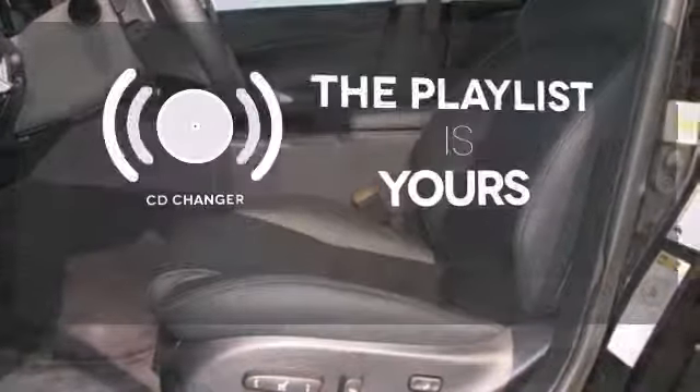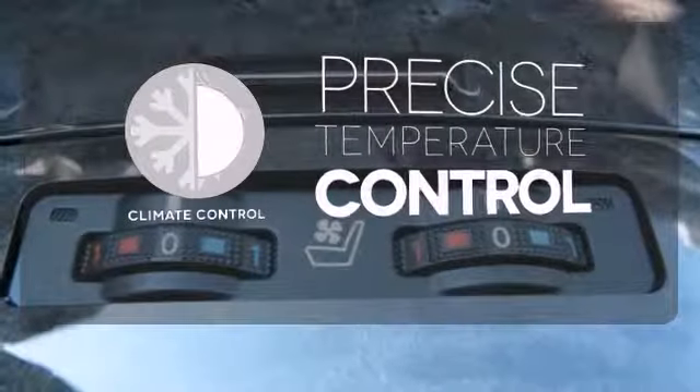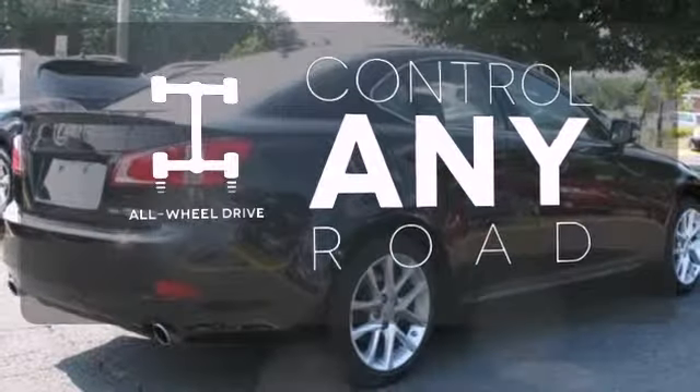Stop fumbling for the right album — you have a CD changer. Select the perfect temperature with climate control. The all-wheel drive allows you to master any road, any time.